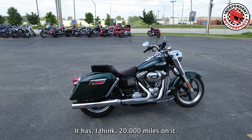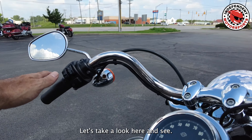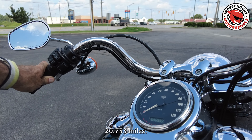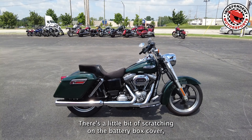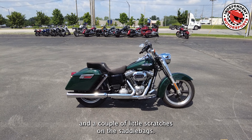It has about 20,000 miles on it — 20,753 miles — and finishes in really nice shape. There's a little bit of scratching on the battery box cover and a couple of little scratches on the saddle bags.